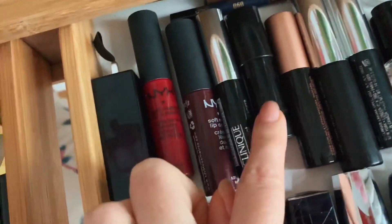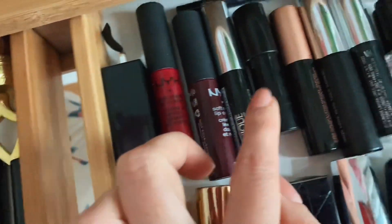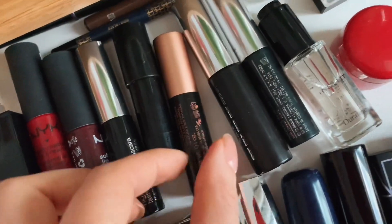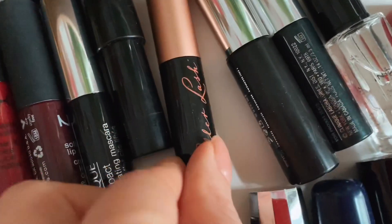NYX — две матовых помады. Hourglass — очень мне нравится, но очень дурацкая, дешёвая упаковка. Упаковка не нравится, а продукт нравится. Clinique тушь. Это, по-моему, Benefit Roller Lash. Потом дальше Buxom тушь, Clinique тушь.